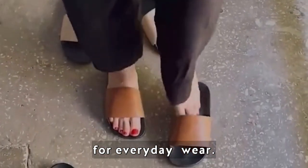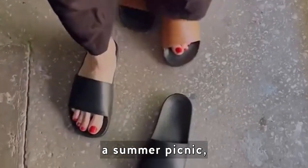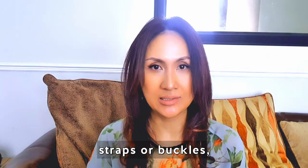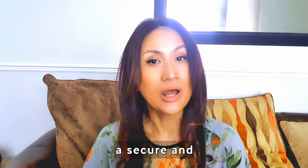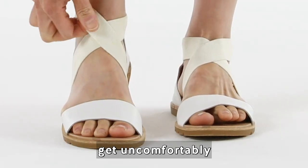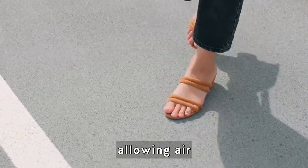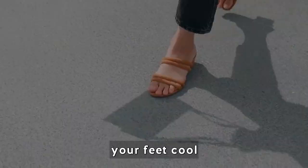Sandals are suitable for various occasions. Slip-on sandals are effortless to put on and take off, making them convenient for everyday wear — whether you're heading to the beach, running errands, or enjoying a summer picnic. Look for sandals with adjustable straps or buckles to customize the fit. During hot summer days, sandals provide excellent breathability, allowing air to circulate around your feet and keeping them cool.